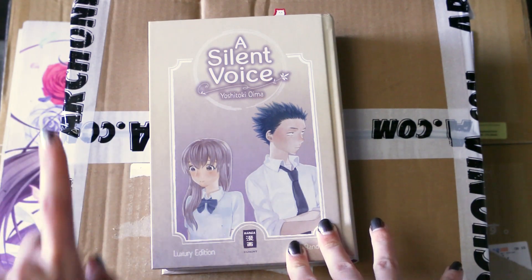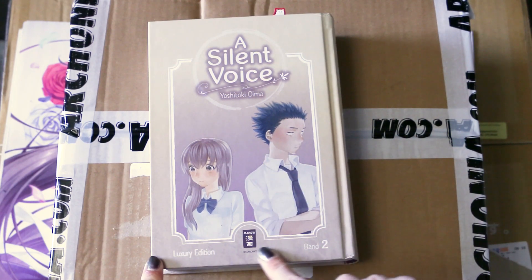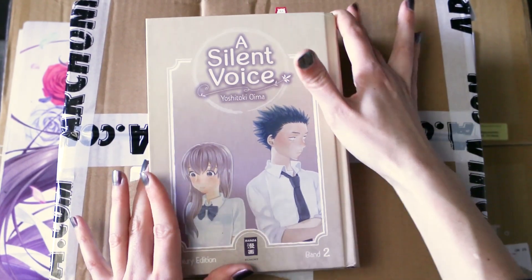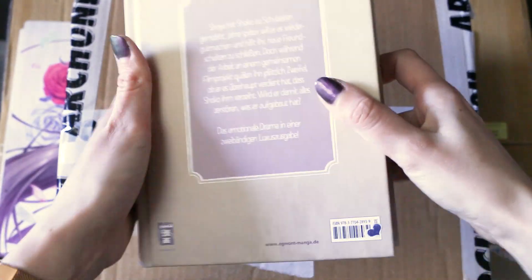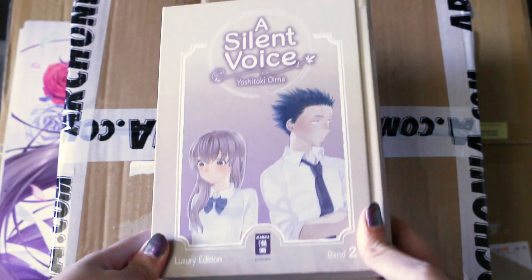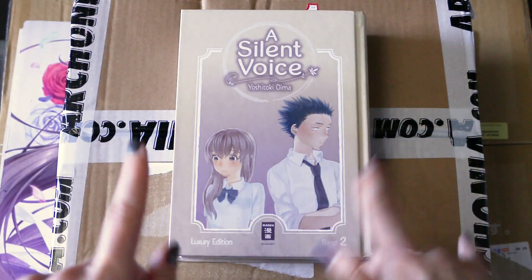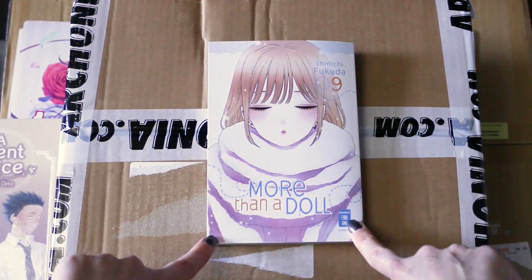The first volume I got for Christmas is volume 2 of A Silent Voice luxury edition. As you can see by this cute little kitty on top, I am currently reading it. I read volume 1 and was super amazed. It's fantastic — a lot of drama, highly recommended if you've never read it before and you like drama and more life-concerning themes.